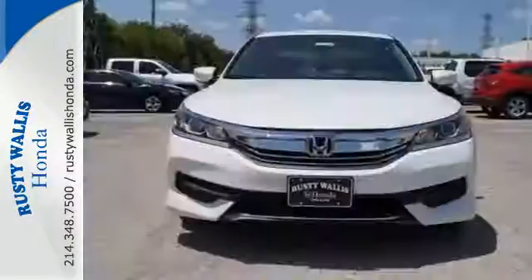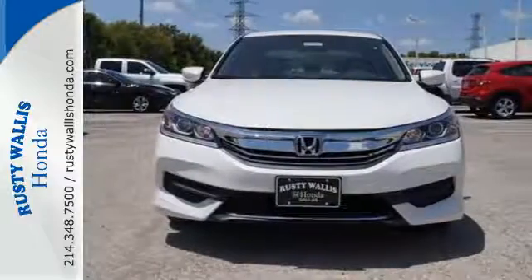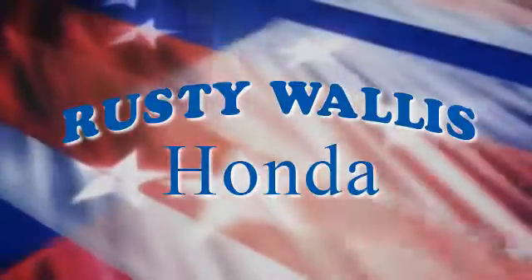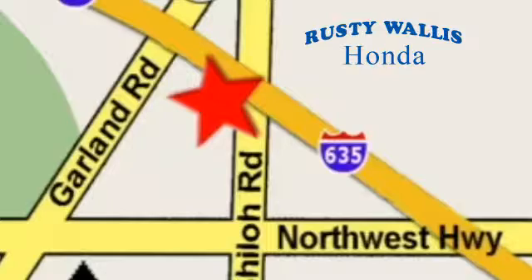Exceptional, reliable, with luxurious looks. Come in for a test drive. At Rusty Wallace Honda, our primary goal is to satisfy our customers. Stop in today. We're easy to find, just off I-635 at Shiloh Road.